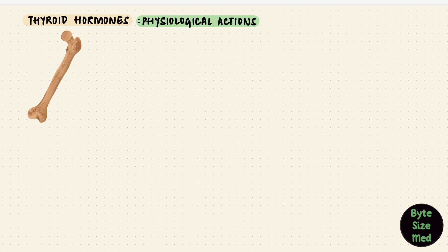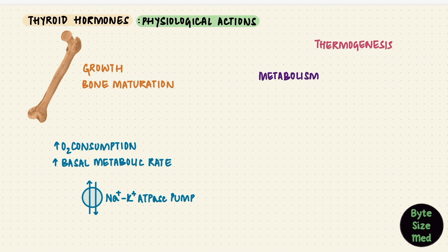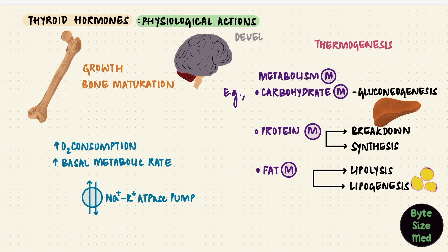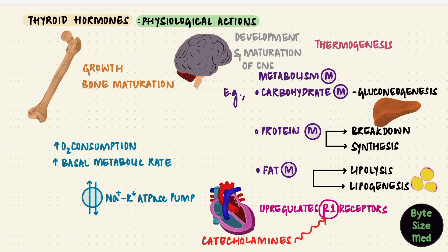In general, physiologically, the thyroid hormone is needed for growth and bone maturation. It increases oxygen consumption by tissues, elevating the basal metabolic rate by increasing the activity of the sodium-potassium ATPase pump. It has a role in thermogenesis and effects on metabolism: in carbohydrate metabolism it increases gluconeogenesis in the liver; it affects both protein breakdown and synthesis; and it affects both lipolysis and lipogenesis. It's needed for development and maturation of the nervous system, and it upregulates beta-1 receptors in the heart, increasing the effects of catecholamines, thereby increasing heart rate and stroke volume.